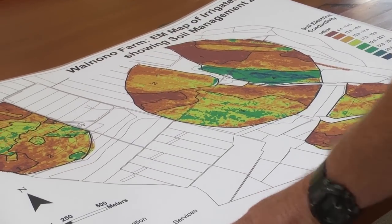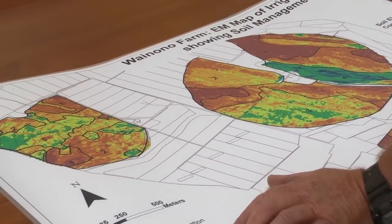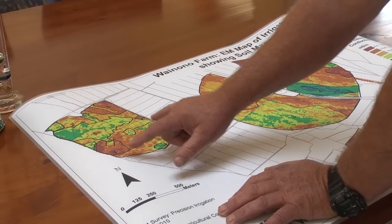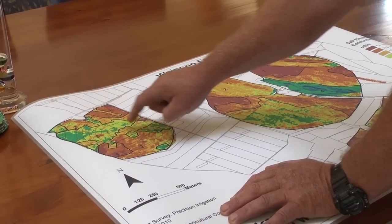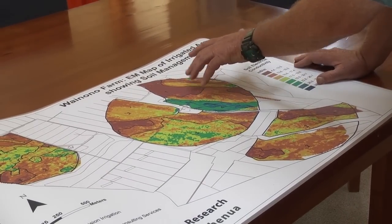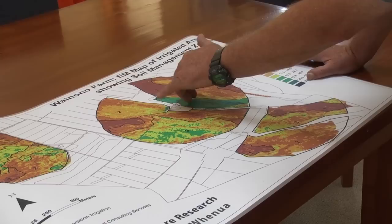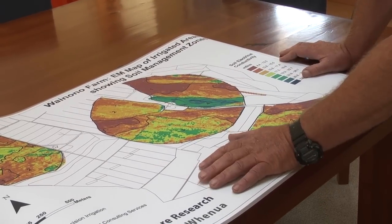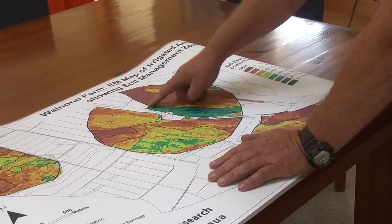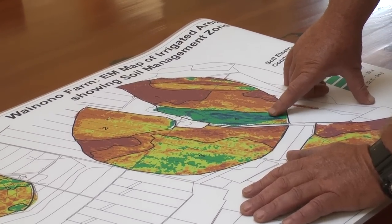This is the EM map that Landcare did for us — it's got the three pivots on here. This one that goes all the way around has got three different soil types: a lightish soil, medium soil, and some heavier soils. This one here has got four soil types — light stony soil, dark red areas, orangey medium soil areas. This one with a bit of green through it is quite a heavy soil. And this one that's really green is a light soil but it's got a hard pan underneath, so the water sits on top.